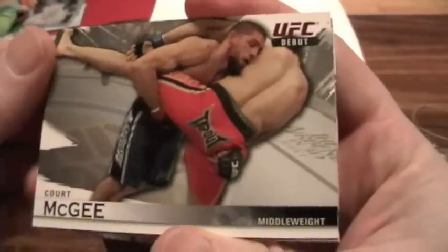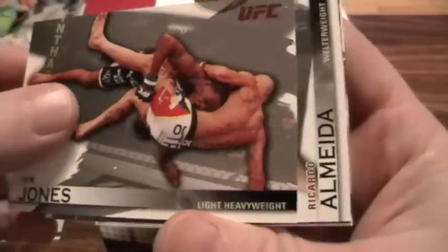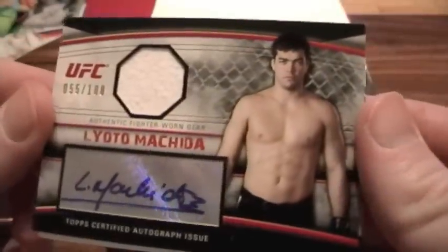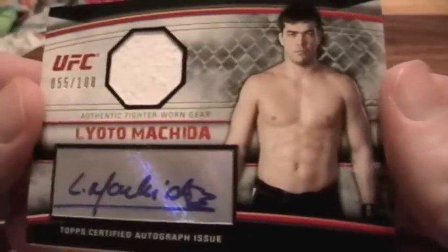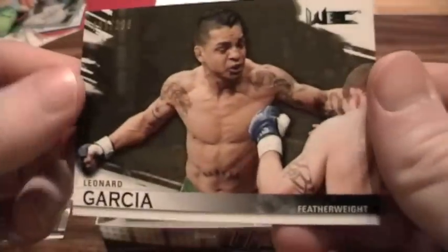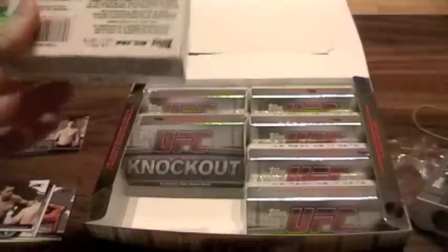Pack one: I've got a Quart McGee debut — he was in one of the Ultimate Fighter series — John Bones Jones, Ricardo Almeida, and our first relic auto card: Lyota Mishida, former champion, recently beaten by Shogun Hua, numbered to 188. That's a nice Mishida autograph. And Leonard Garcia. Mishida is actually my favorite fighter — that's a great way to start this break off.